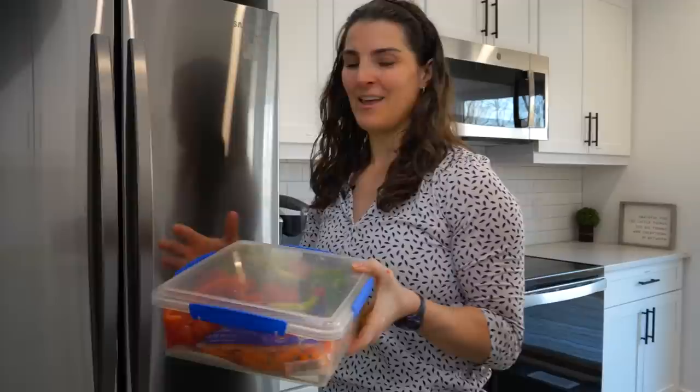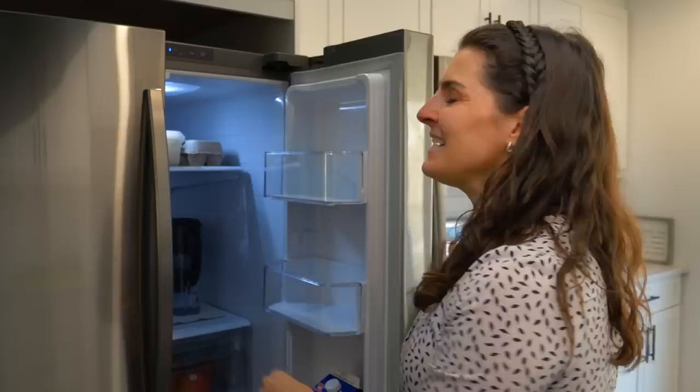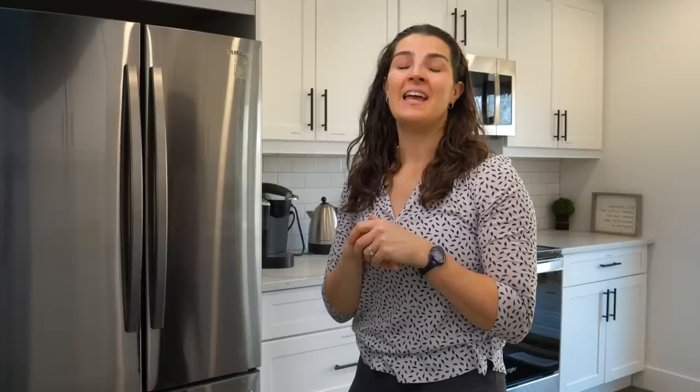We'll pop the lid on our veggie bucket, and now instead of it going in our crisper — our drawer of death — we've made the healthy choice the easy choice. We're going to pop that away in the fridge for easy access anytime throughout the week, as well as for dinner prep and packing lunches. Now my good intentions are going to end up in my belly where I want them to go.